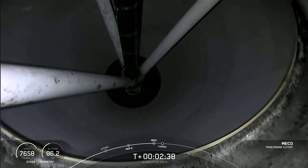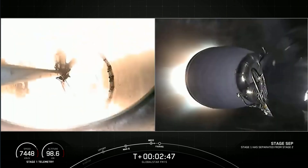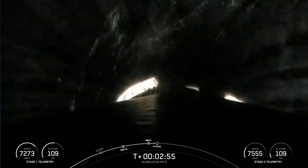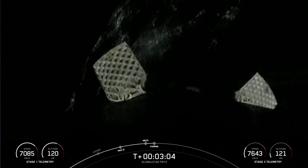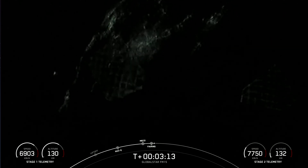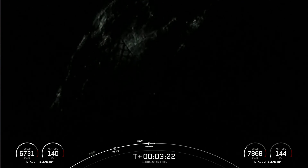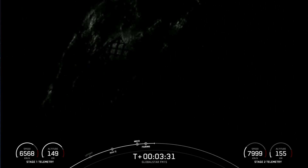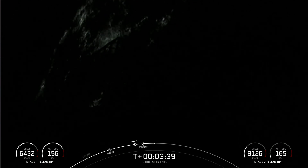Main engine cutoff. Stage separation confirmed. MVAC ignition. We did just see MECO with the first stage engines shutting down, stage separation, and SES-1 — the startup of the MVAC engine on the second stage. What you're seeing on your screen is a view of the first stage with the grid fins deploying. Today's drone ship is 'Just Read the Instructions,' waiting off the coast of Florida for this vehicle to return back home to Earth.